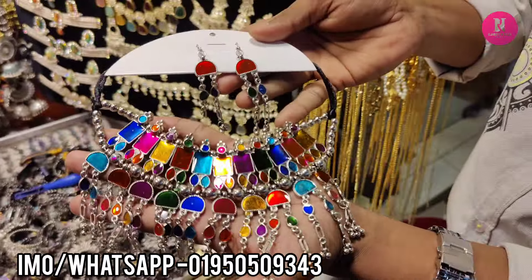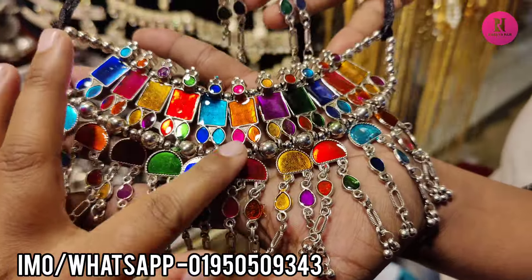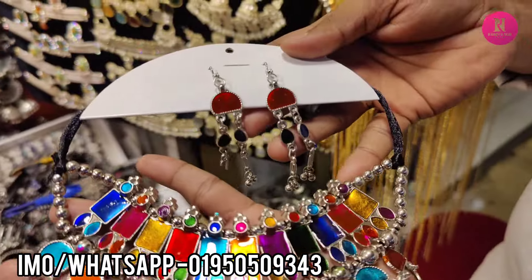Hello friends, Assalamu alaikum. The new designer looks like an Afghan set. This is an Afghan set with heavy chokers and wool.